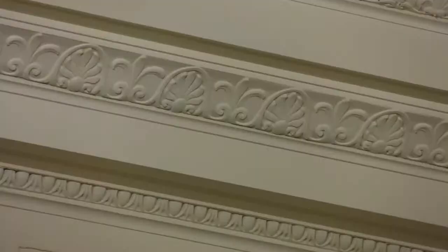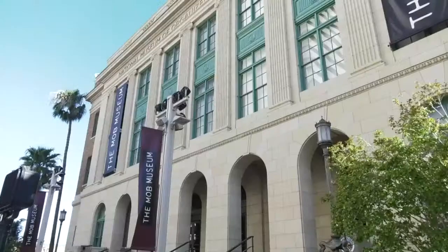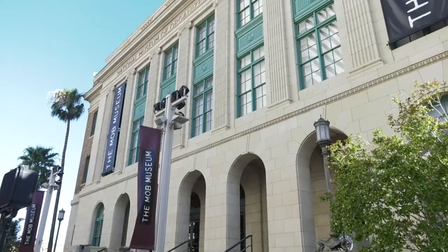There were two conditions on which they took this building. One, they needed to historically preserve the building. And two, it needed to be used for some kind of cultural use. Ultimately the cultural use they determined was a museum — thus the Mob Museum.